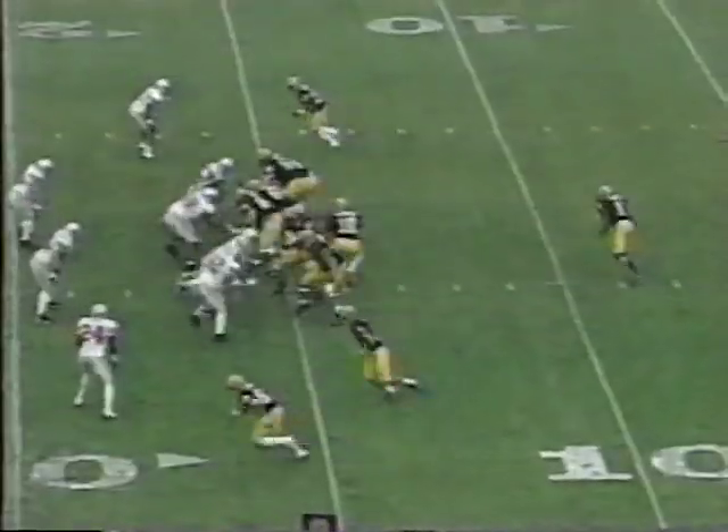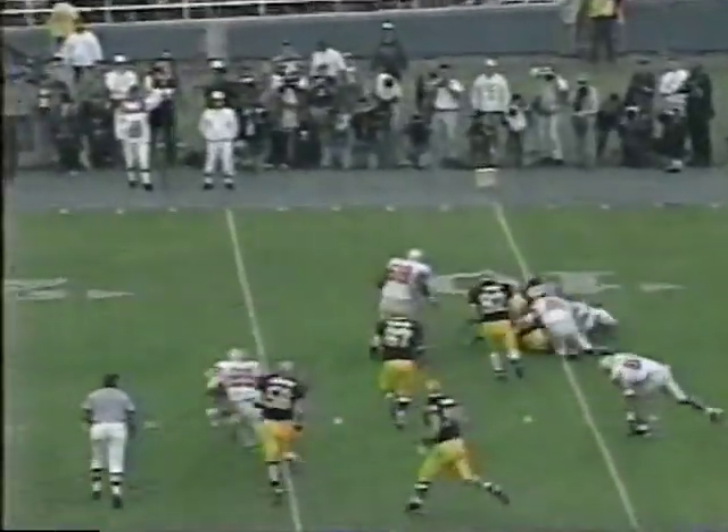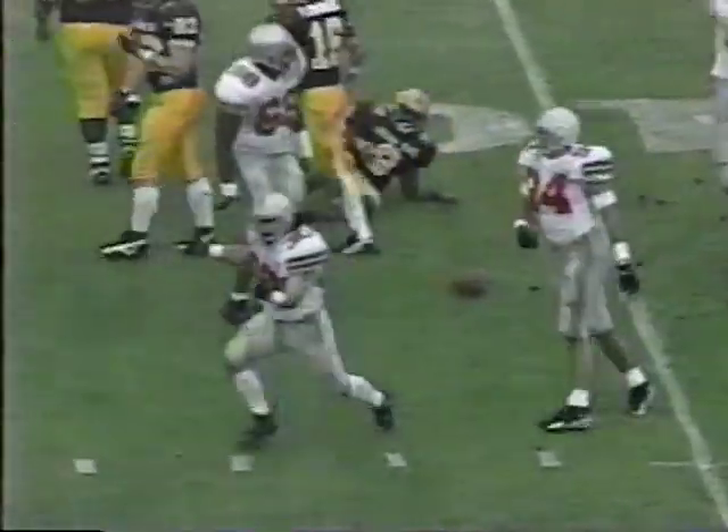Just one heck of a linebacker. On third and 15, Plummer in trouble again — the Buckeyes. Finkus was coming from the backside, Belisari was there too.